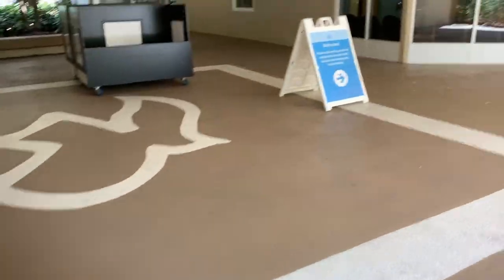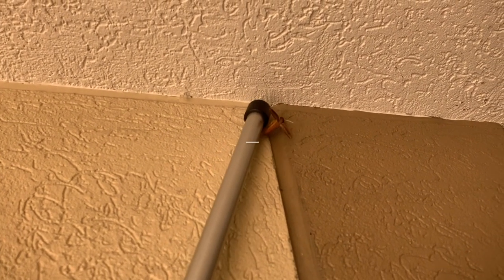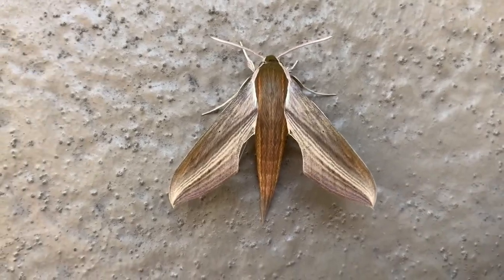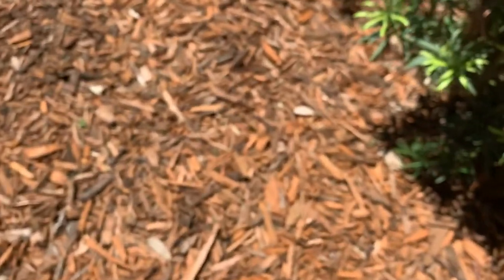Now I'm going to hone in on the Tersa sphinx. Let's see if the Tersa sphinx will crawl. Here's the Tersa sphinx — Xylophanes tersa. Another fighter jet, very powerful flyer. Oh, there he goes — he wants nothing to do with me. Another very common moth in South Florida. They feed on pentas. Most of the time we see the caterpillars. And he's not happy.